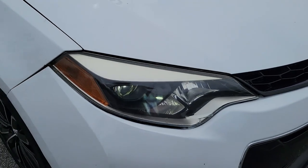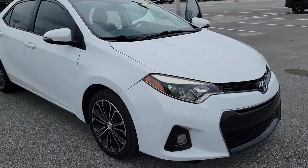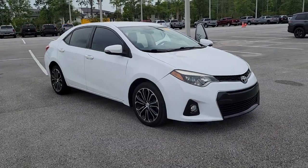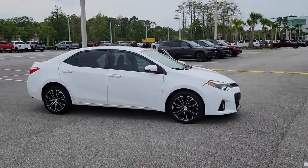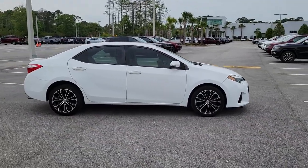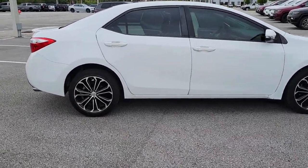Go home happy with the 2014 Toyota Corolla. This vehicle is an outstanding buy with fewer than 100,000 miles on the odometer. Prepare to take your driving pleasure to new heights and enjoy the best of modern efficiency and style.